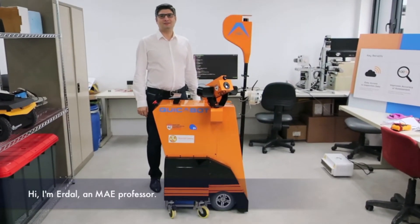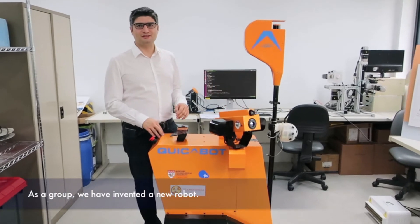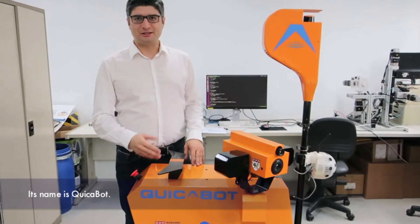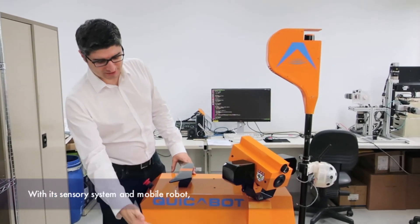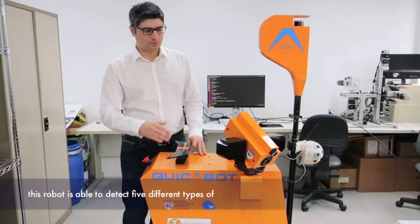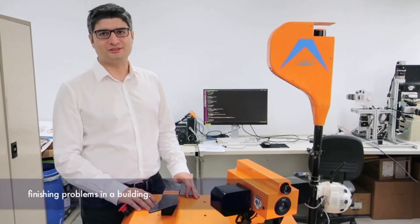Hi, I'm a MAE professor. As a group, we have invented a new robot. Its name is Kuikabock. With its sensory system and its mobile robot, this robot is able to detect five different finishing problems in a building.